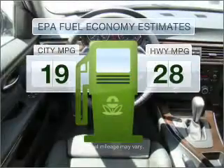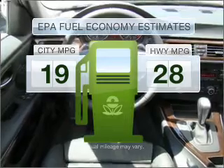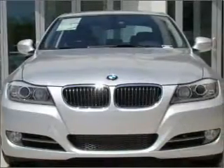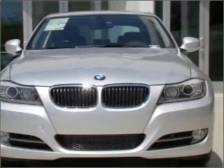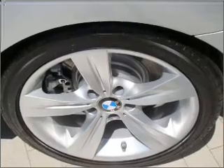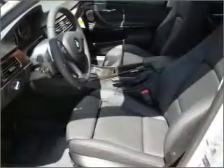Run all over town and back home again without worrying about filling up when driving this fuel efficient ride. With a reliable six cylinder engine connected to a smooth shifting transmission, stand out from the crowd with premium wheels. You will appreciate the safety feature of anti-lock brakes.